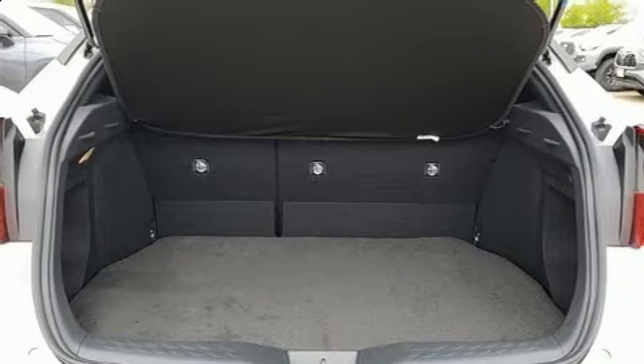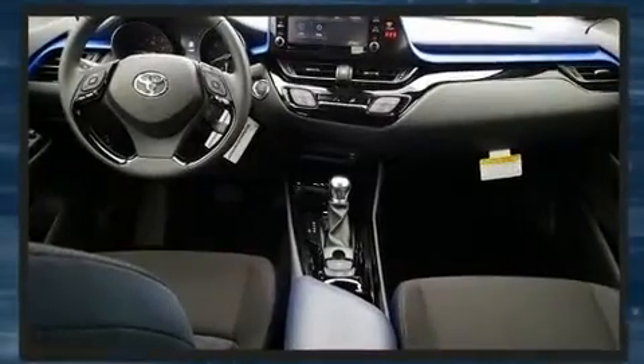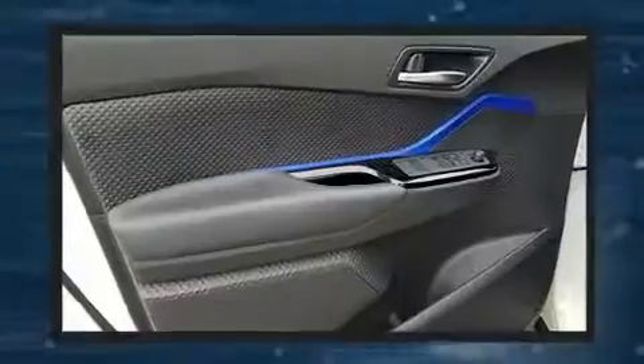Toyota also prioritized safety and security by including head curtain airbags, front and rear side impact airbags, traction control, brake assist, a panic alarm, an emergency communication system, and four-wheel disc brakes with ABS.